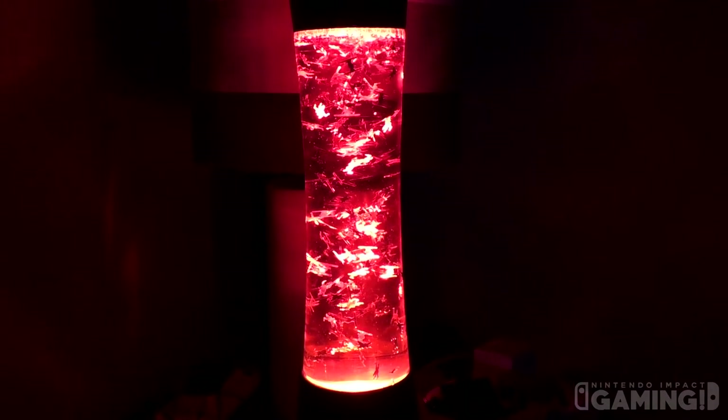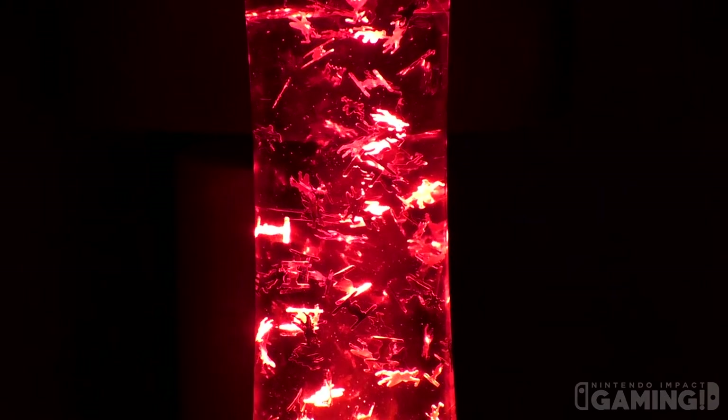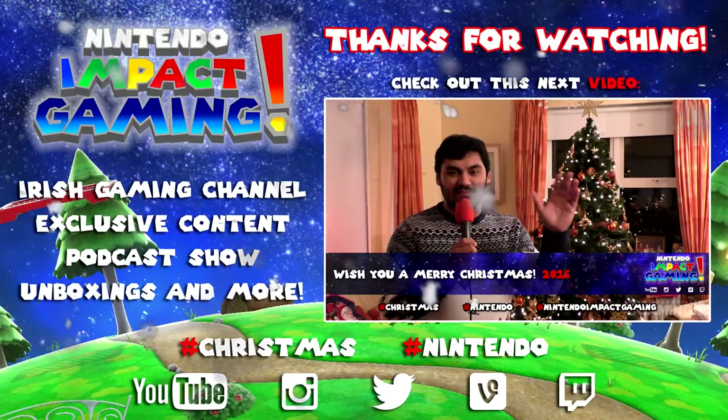That's everything — thanks for watching, hope you enjoyed this video. I enjoyed showing everything off for you all. Hope you had a great Christmas. Let me know what you got down in the comment section, and if you're new to the channel, thank you for watching — hope you subscribe and support me. You can check us out on YouTube, Instagram, Twitter, Vine, and Twitch for more Nintendo and other stuff. Merry Christmas!